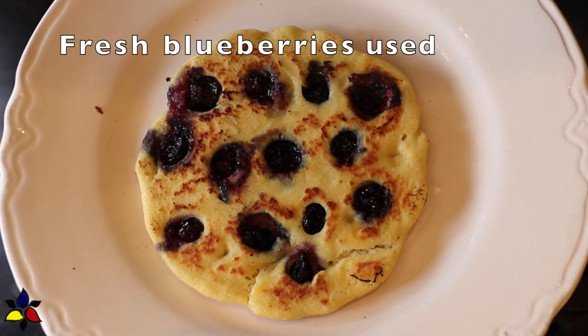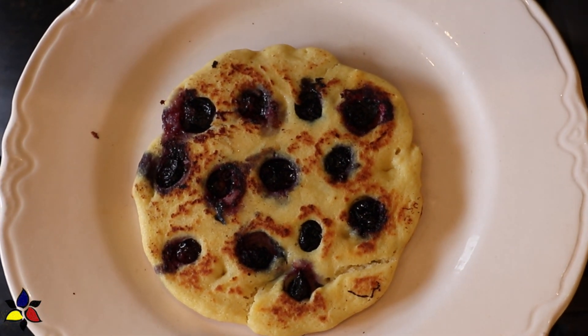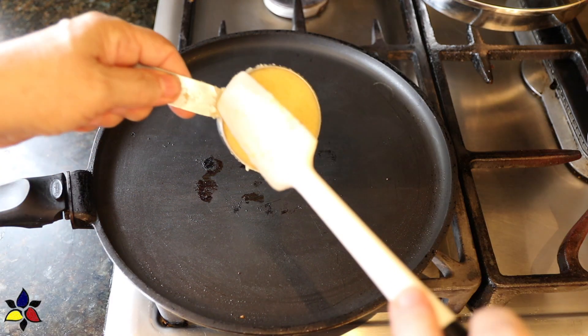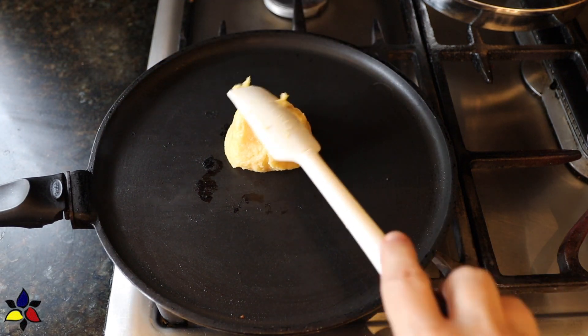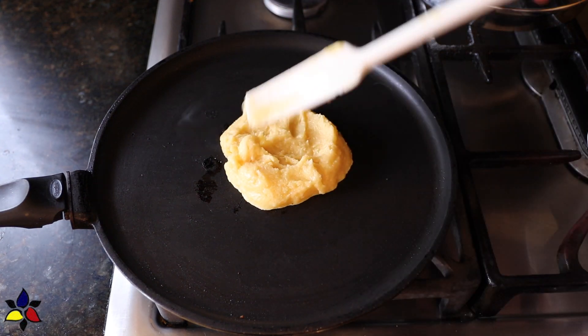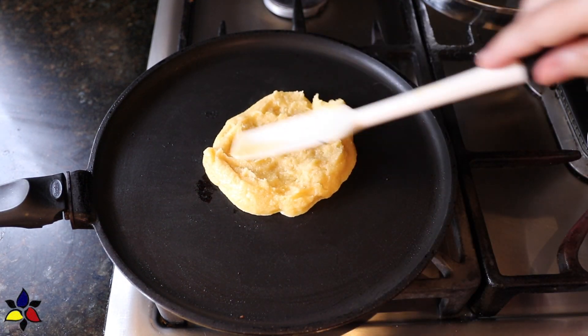Here's the pancake I made with the fresh blueberries. As you can see, the blueberries burst when the pancakes were flipped over and that side was cooked. They still taste good, but I wanted something a little bit better. If you're wondering how long to cook on each side, it depends on your stovetop heat setting, but it was approximately two minutes per side.